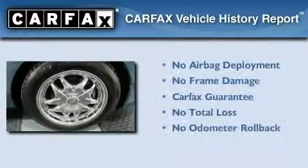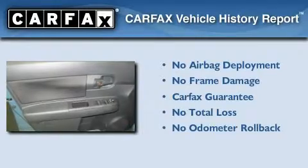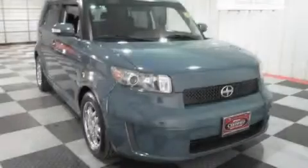Not to mention that this Scion qualifies for the Carpac's buyback guarantee. We invite you to contact us today to learn more about this vehicle.